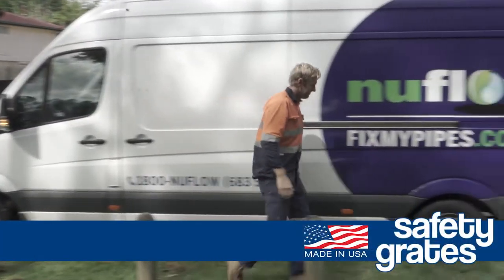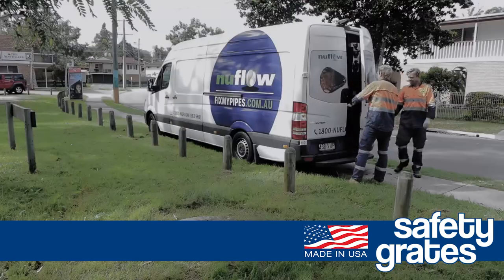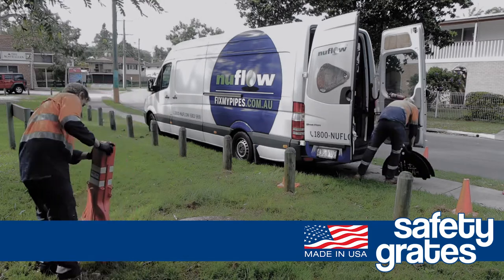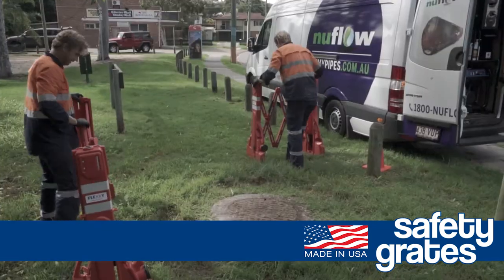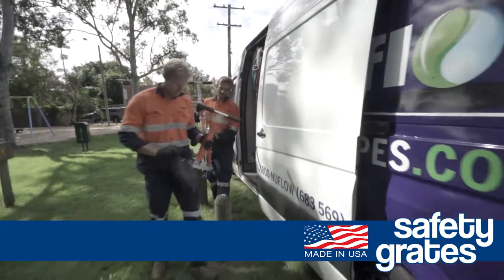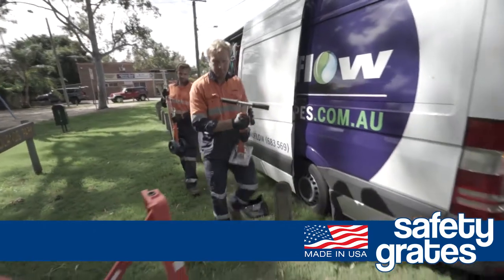Introducing Safety Grades by Mass Products. Sewage, water and telecommunications providers now have an industrial cover allowing them to more easily and safely work above manholes. Fully patented and trademarked and made in the USA, this product is changing the way workers operate.